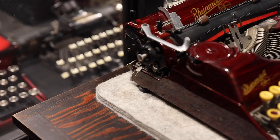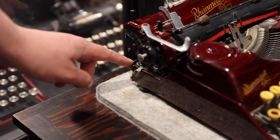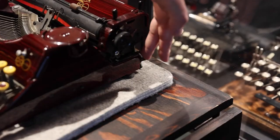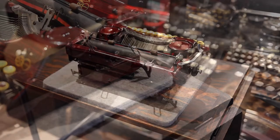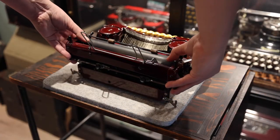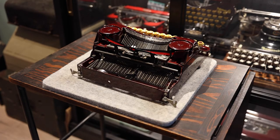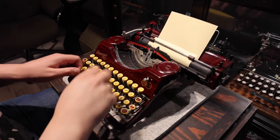On both the portable and the KST, the carriage comes off super easily. This makes cleaning and servicing the machine very simple, which is always nice. Simply flip the two levers on each side of the rear of the machine open like so, and then just lift the carriage straight up — some wiggling can help.